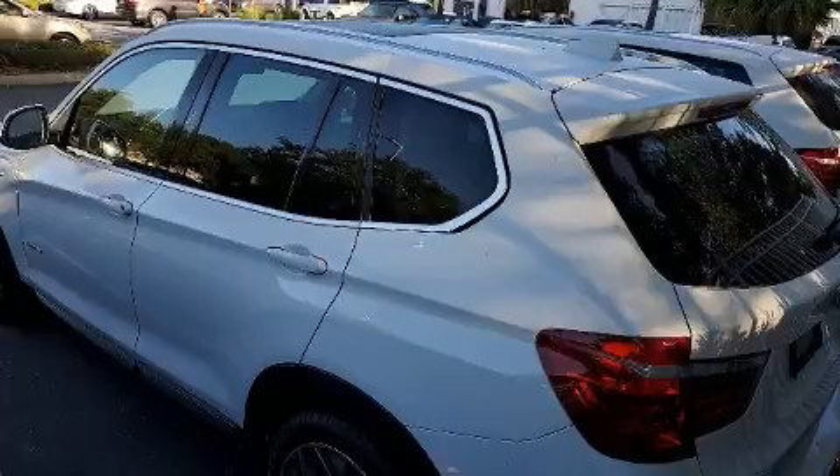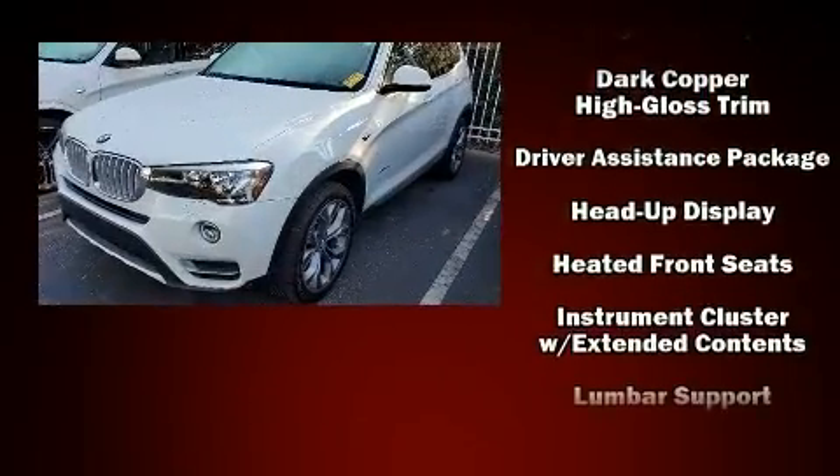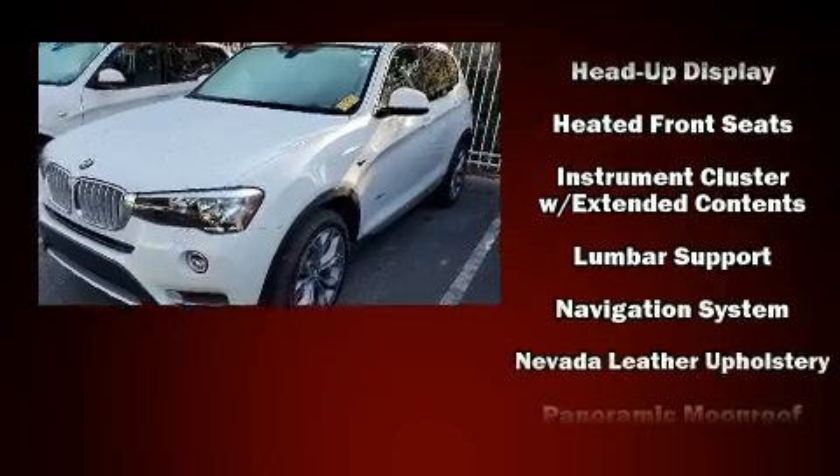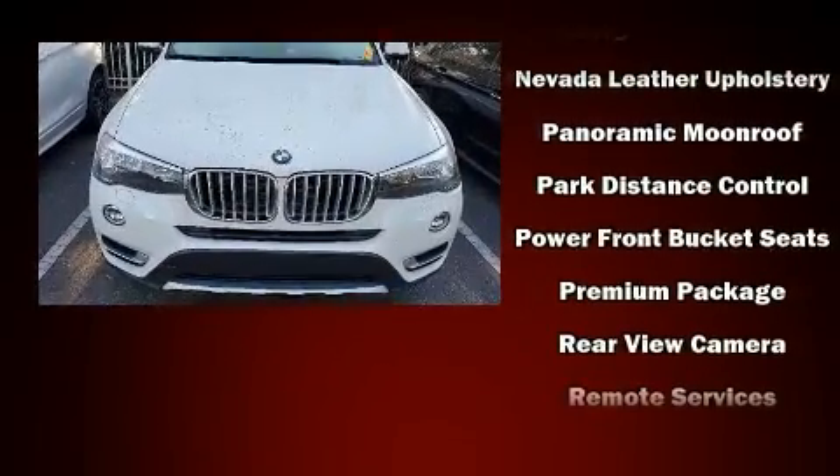BMW ensures the safety and security of its passengers with equipment such as dual-front impact airbags with occupant-sensing airbag, head curtain airbags, and four-wheel disc brakes with ABS.